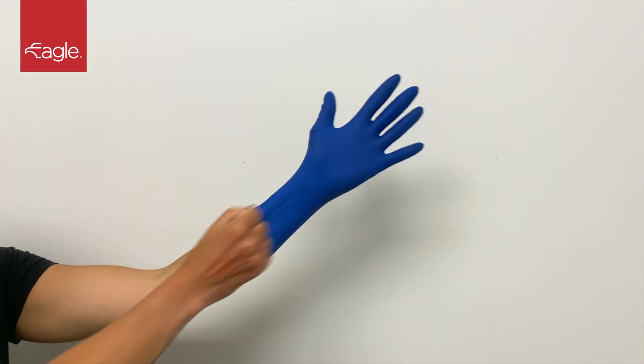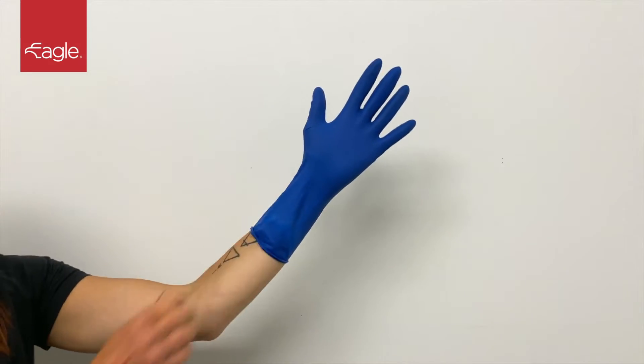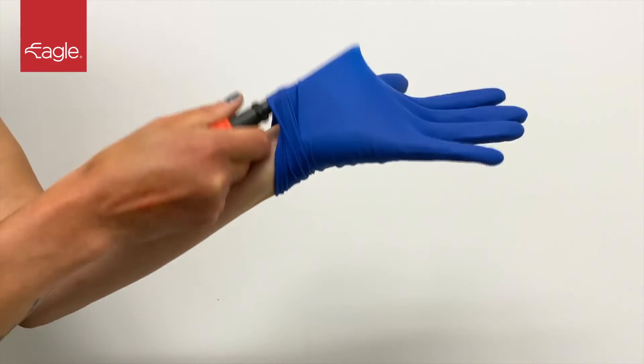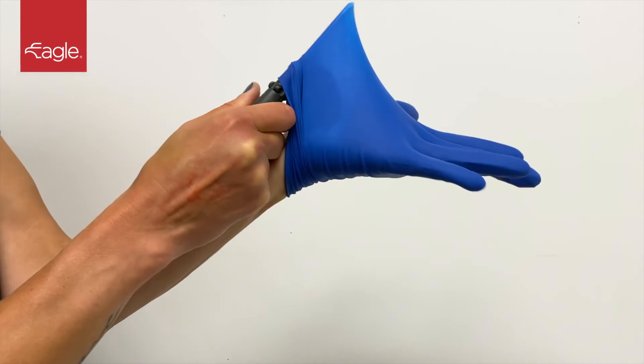They have an excellent stretch and fit for added dexterity. The gloves are fully textured for a firm grip. The heavy-duty latex has a high puncture resistance for extra tough tasks.